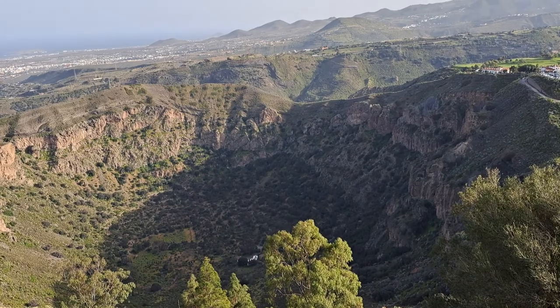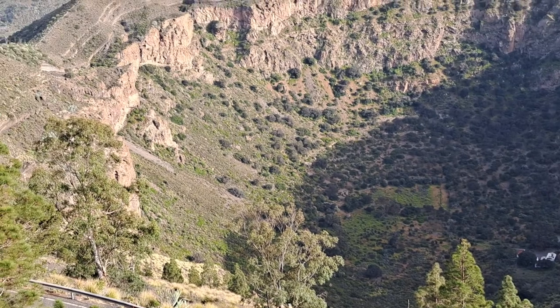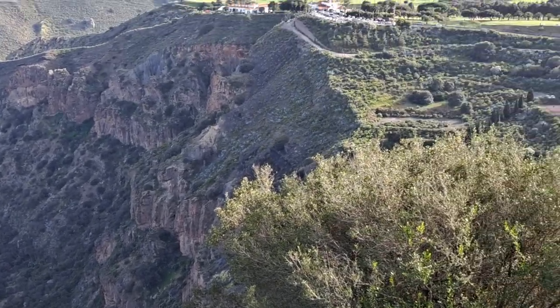There are a few caves down in the caldera, so the Guanchi actually settled the caldera later. They had probably goats grazing down there. It's a rather nice and protected area, so it's very pleasant.